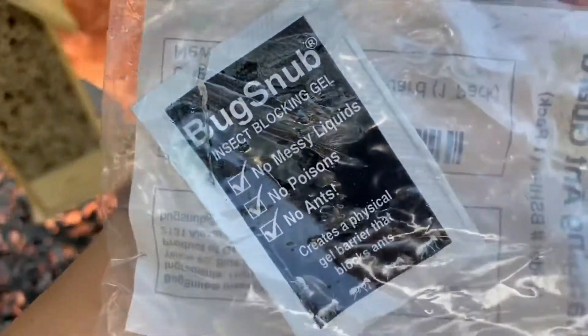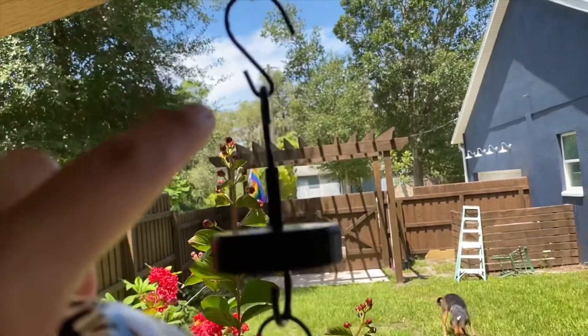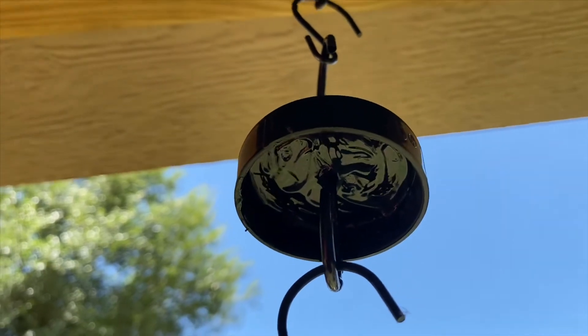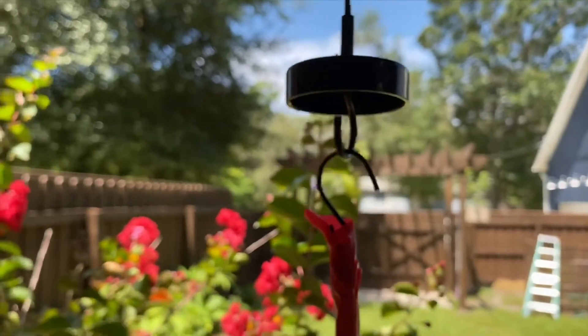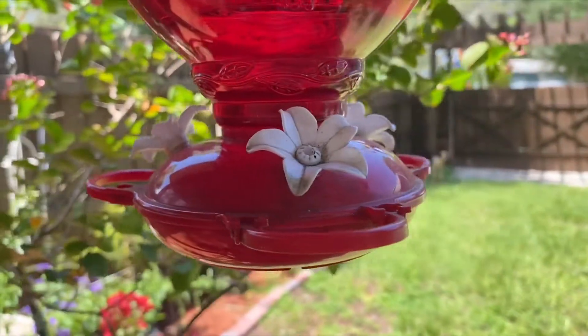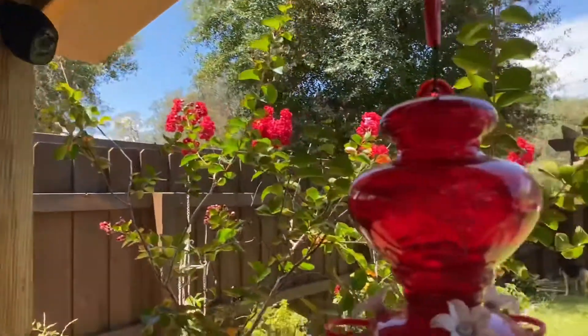This is what it looks like — it's this hook here, and you just put the gel underneath it and the ants just can't walk on it, so they don't try. I've had this out here for a few days now and you can see there are no ants on it. It definitely works — it's awesome. I set up a camera here and I'm hoping to catch a hummingbird.